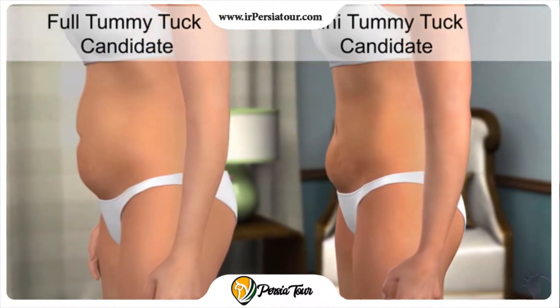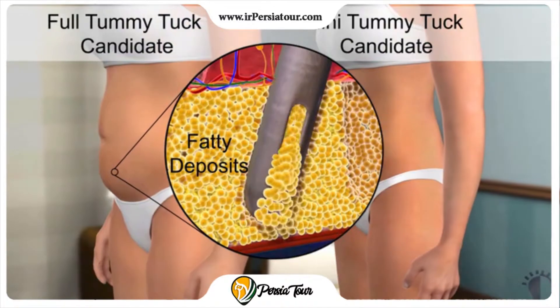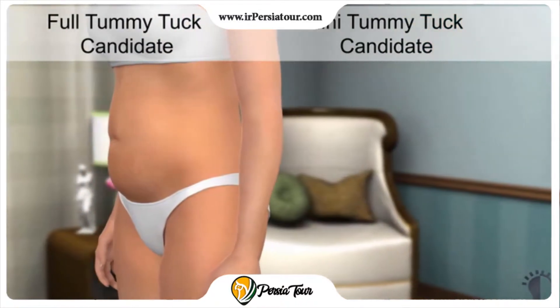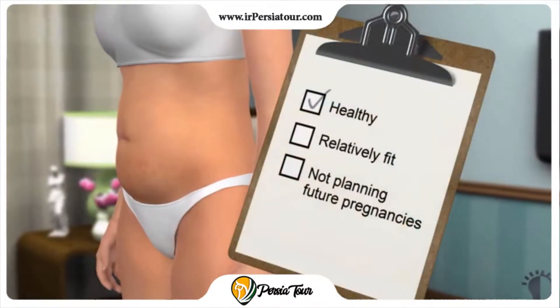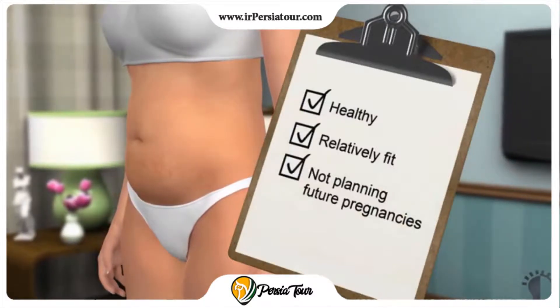Tummy tuck procedures can be performed alone but are often performed with liposuction to further improve body contours. Individuals considering a tummy tuck should be healthy, relatively fit, and not planning future pregnancies, as this may restretch the tightened muscles.